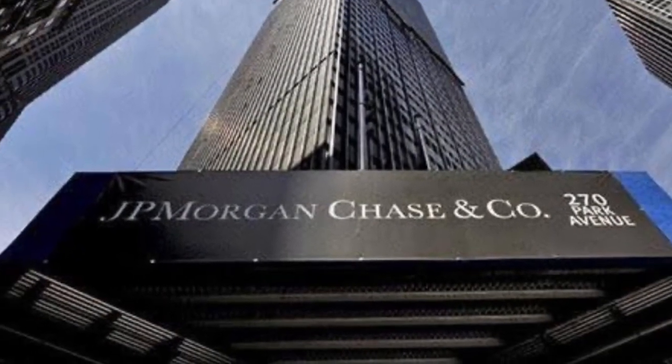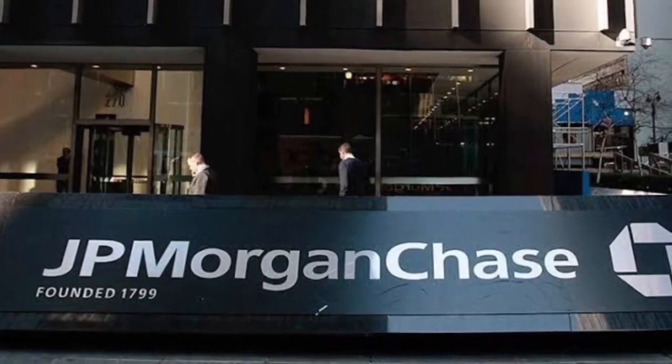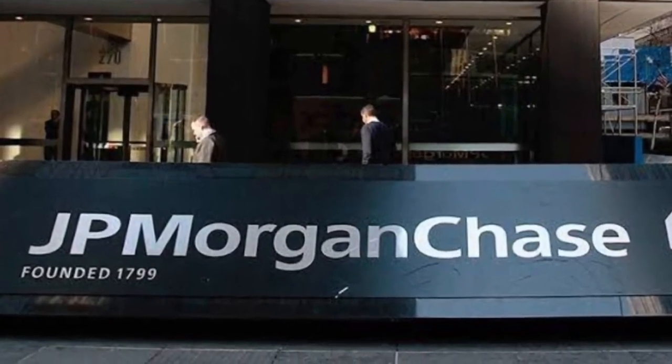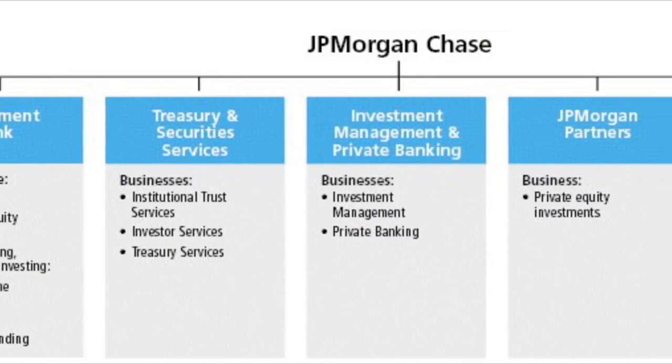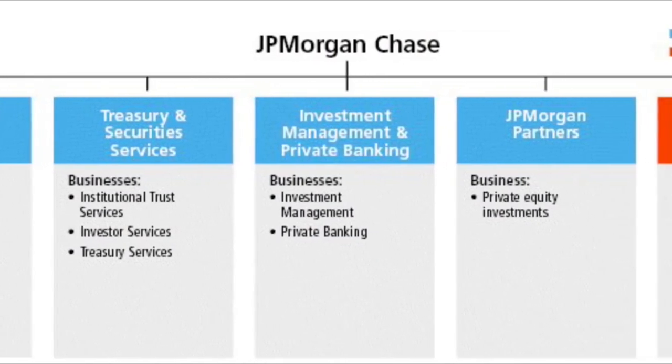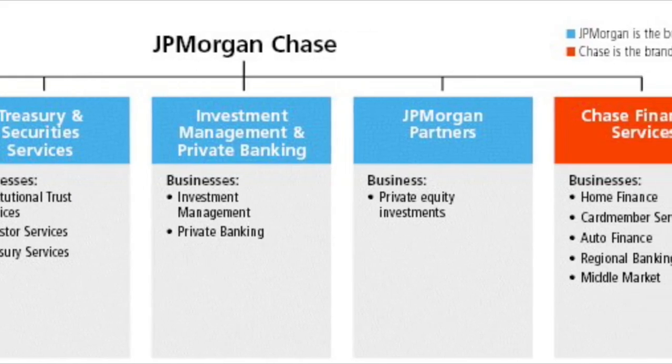JPMorgan Chase & Co. is an American multinational investment bank and financial services holding company headquartered in New York City. The company makes money by providing services including consumer banking, investment banking, commercial banking and asset management for individuals, corporations, institutions and governments globally.